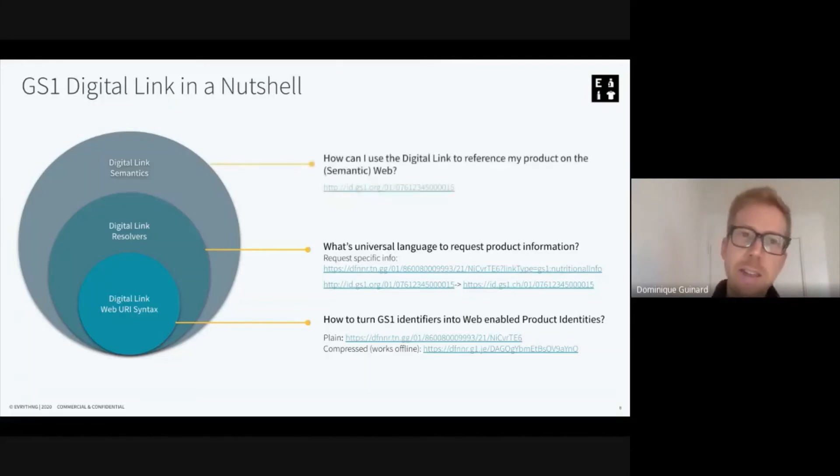Finally, the Digital Link standard also specifies how to use the Digital Link in the semantic web — how to use this identity as a unique identity that can be referenced on rating websites, e-commerce shops, and all kinds of resources on the web. So those are the three layers of the Digital Link standard.